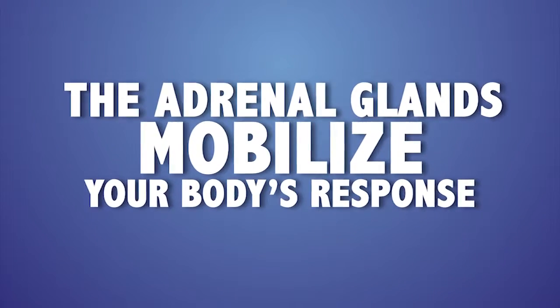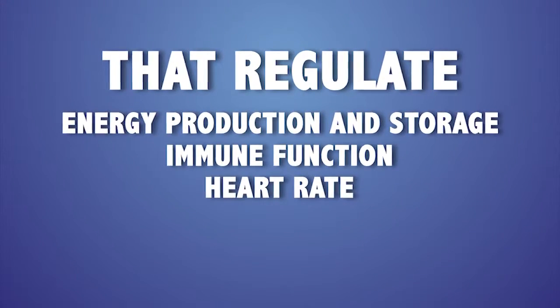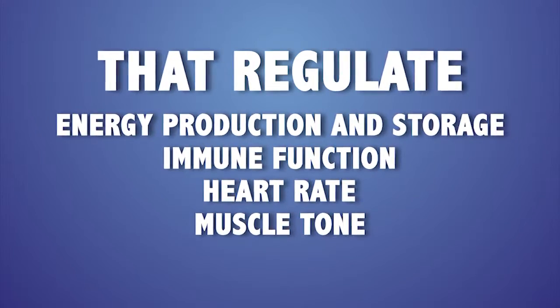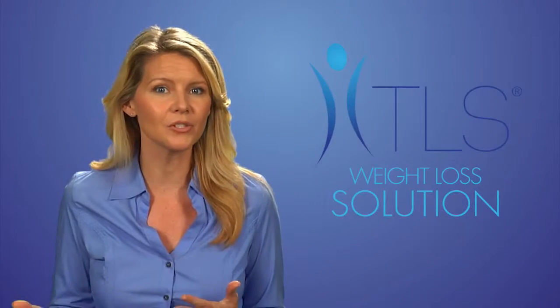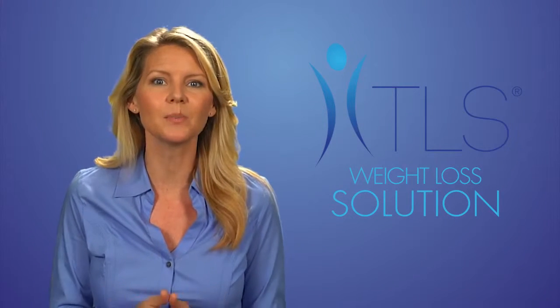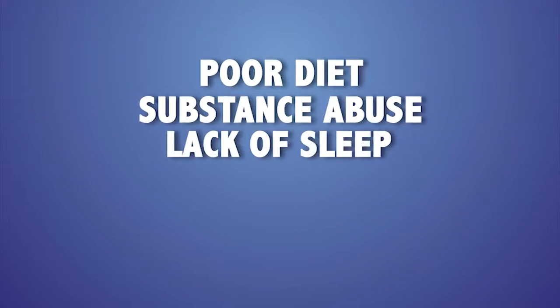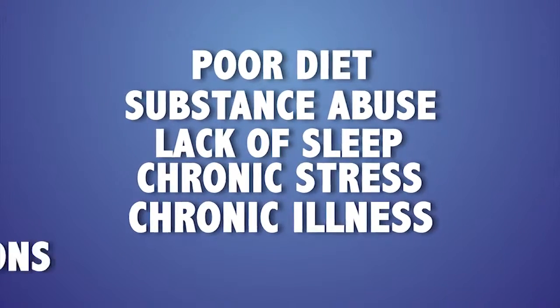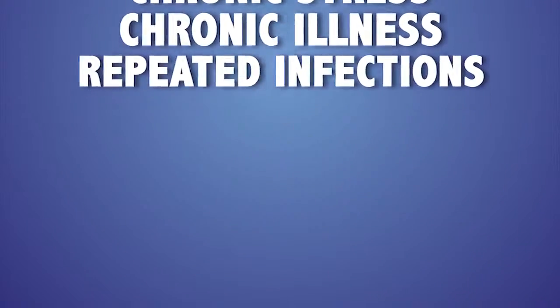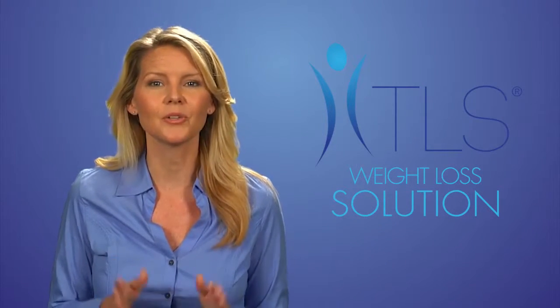Your adrenal glands are located above your kidneys. When you are under mental, emotional, or physical stress, the hormones in your adrenal glands cannot adequately meet the demands of that stress. The adrenal glands mobilize your body's response to every kind of stress through hormones that regulate energy production and storage, immune function, heart rate, muscle tone, and other processes. If their response is inadequate, you may experience adrenal fatigue. Poor diet, substance abuse, lack of sleep, chronic stress, chronic illness, and repeated infections can put you at risk for adrenal fatigue.